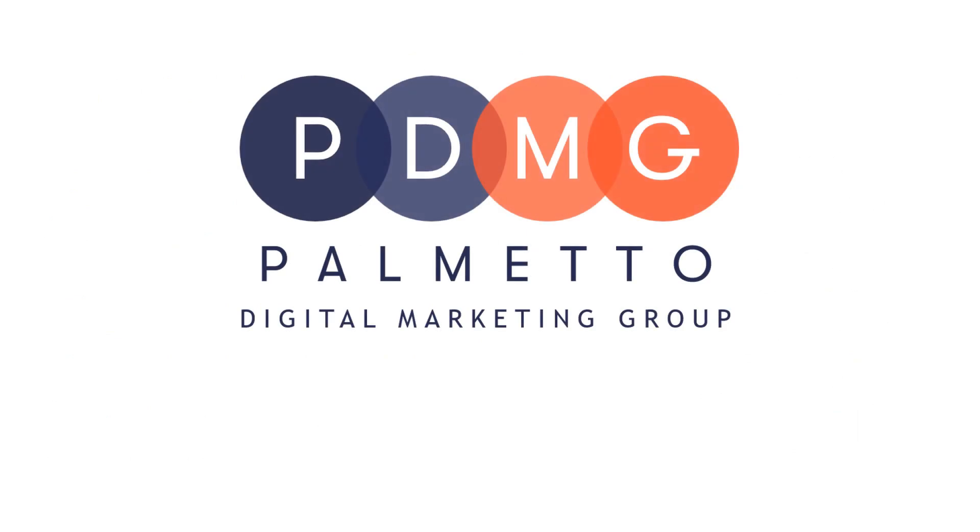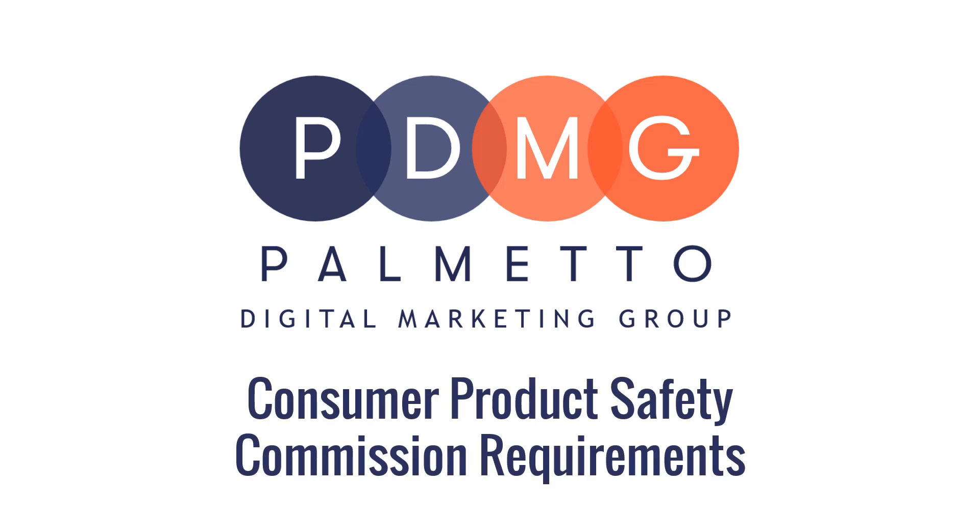Hi everyone, this is Irish from PDMG, and today we're going to talk about Consumer Product Safety Commission requirements on Amazon. Let's begin.